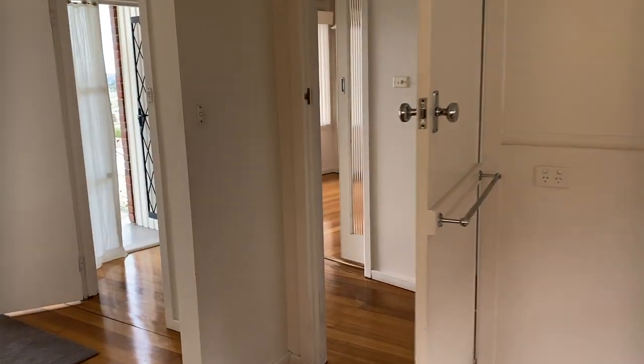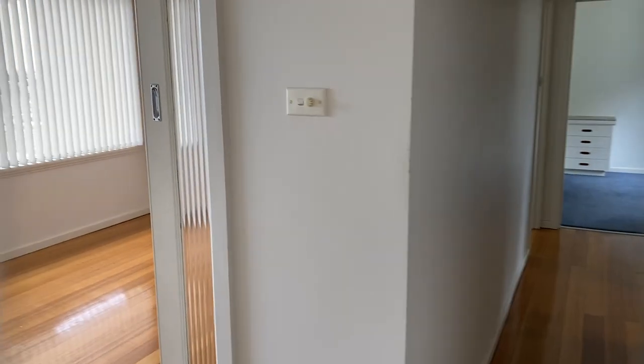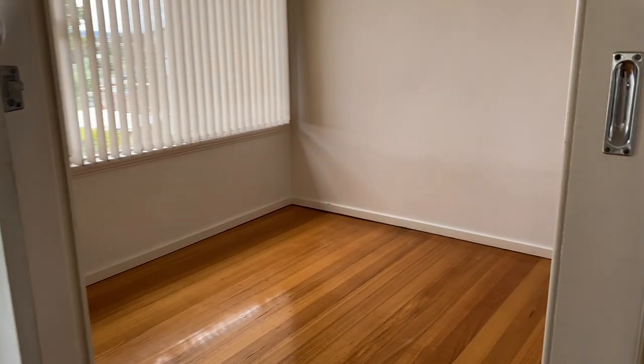This is nice and bright as well. You can see those doors there to our left. Now this can either be the third bedroom because it has the sliding doors, or you can utilize this as a second living or dining room.